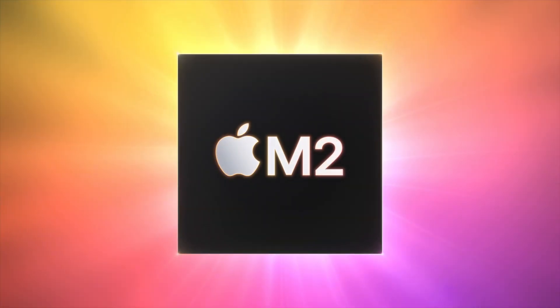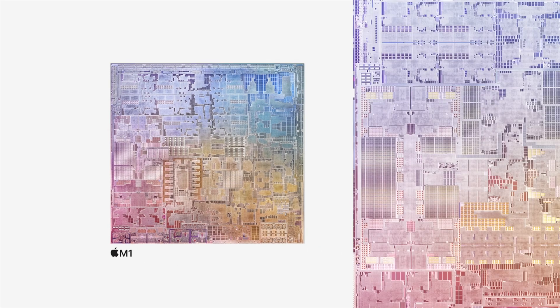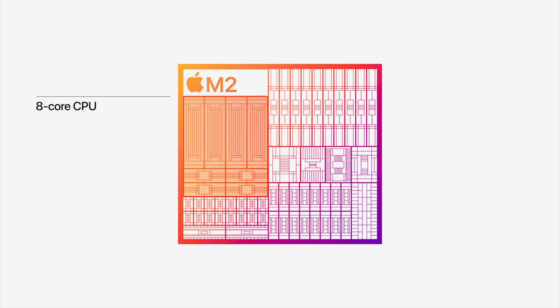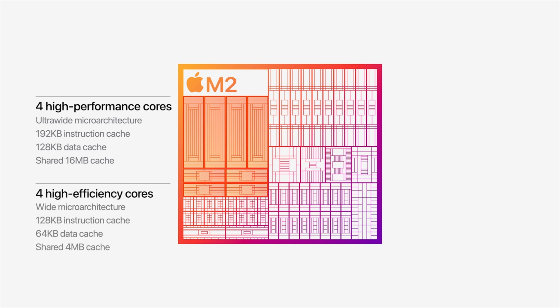One of the biggest design changes happens on the inside, which brings me to the M2 chip. The new MacBook Air ushers in the next generation of Apple Silicon. Apple changed the game with the M1, and with the M2 you're getting even more power. The new M2 chip offers 1.4 times the performance of the M1 model, depending on the task — that's if you pick the one with the eight-core CPU and 10-core GPU, which costs an extra $100 over the standard M2 with eight GPU cores instead of 10.